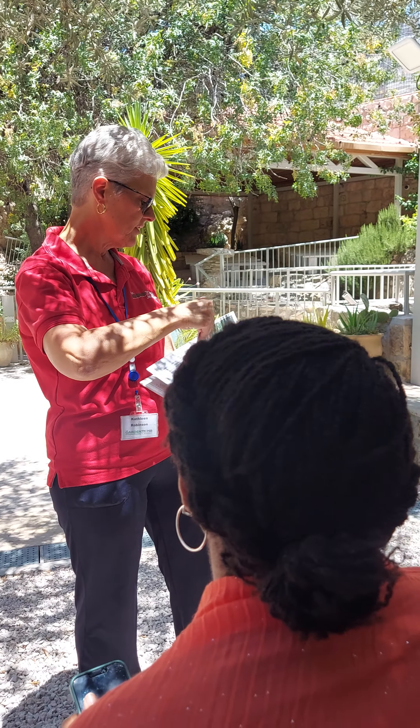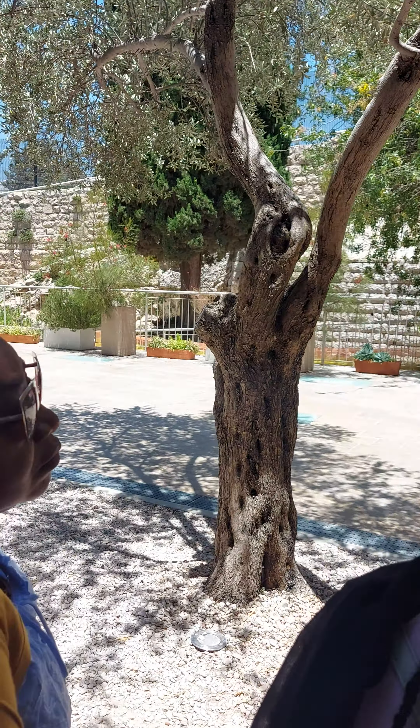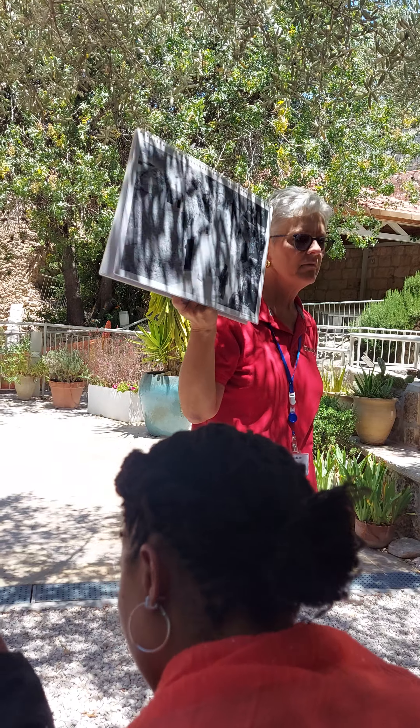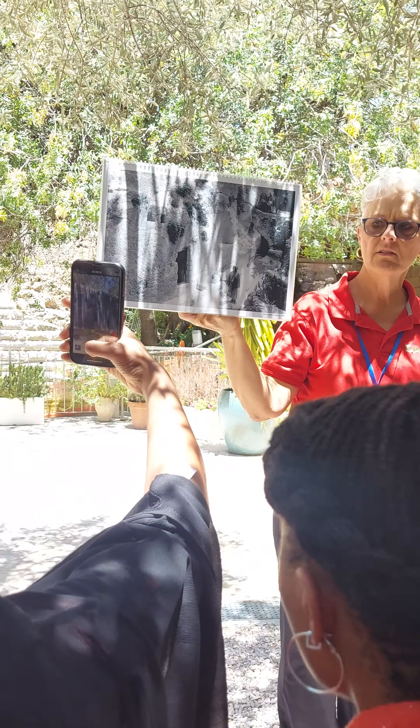The crusaders uncovered the tomb. This is what the tomb looked like in the 1900s — they found it in the late 1800s, but this will give you a picture of what the tomb looks like. It looks like this today. The front of it still looks the same. They haven't done anything with the inside except put up a gate to one portion.